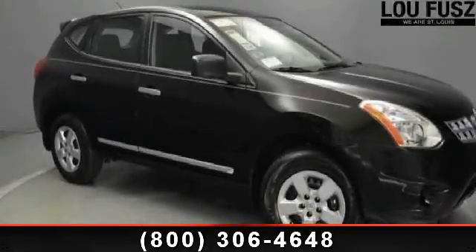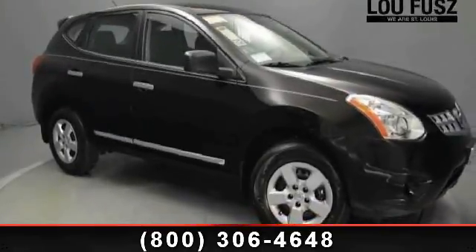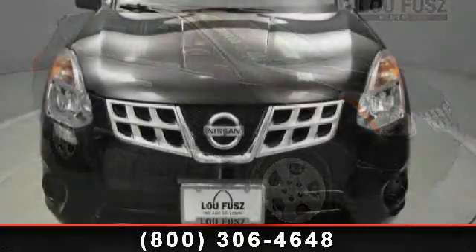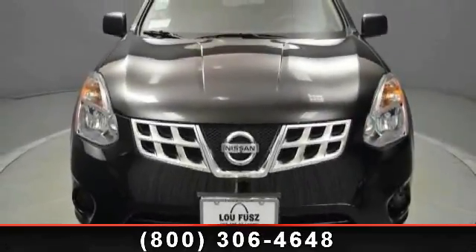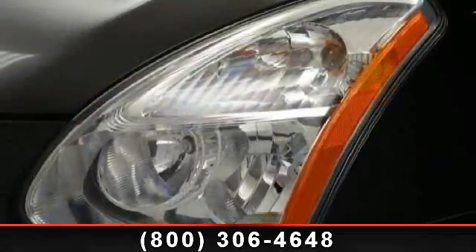Check out this 2013 Nissan Rogue S. This may be the set of wheels you've been looking for. This vehicle comes with a reliable four-cylinder engine, connected to a smooth shifting automatic transmission.